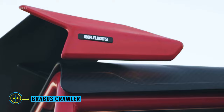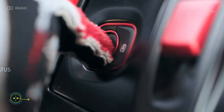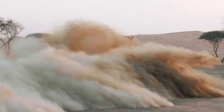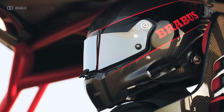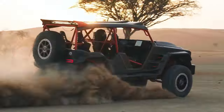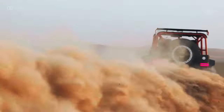Brabus Crawler. Based on the Mercedes-AMG G63, the Brabus Crawler is a limited-edition off-road vehicle with a 4.5-liter twin-turbocharged V8 engine tuned specifically for Brabus. With Brabus-specific upgrades like a wide-body kit, raised suspension, all-terrain tires, and a light bar mounted on the roof, it boasts 900 horsepower and 1,250 pound-feet of torque.